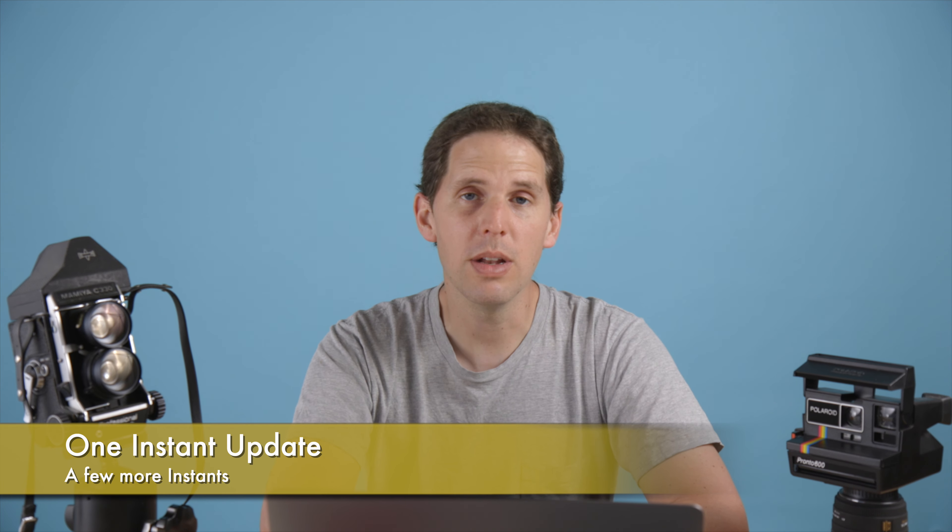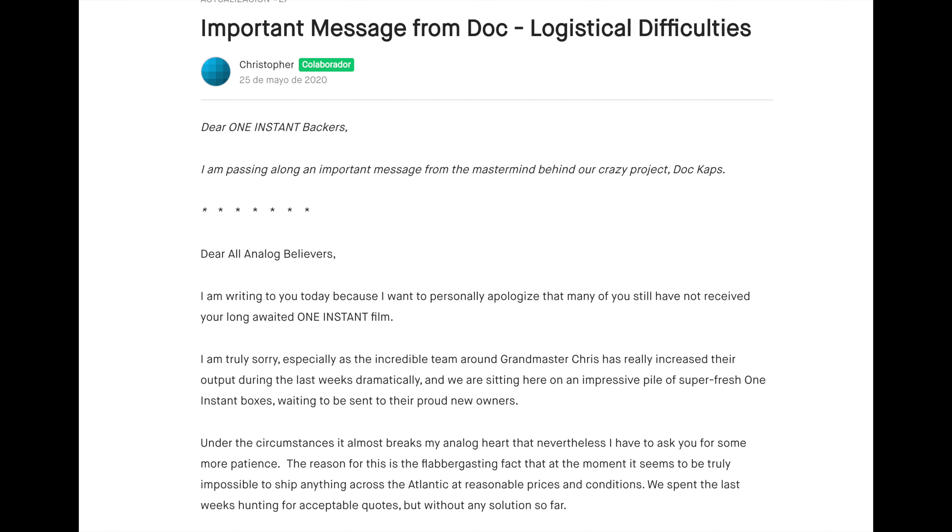There's a One Instant update: they've made a bunch of One Instants, but there are big problems shipping it currently due to what's happening in the world economically. This mostly affects the North American crowd — so probably the USA, Canada, maybe Mexico and the rest of the Americas. If you're one of those backers, you might have to wait a little bit longer for your One Instant.